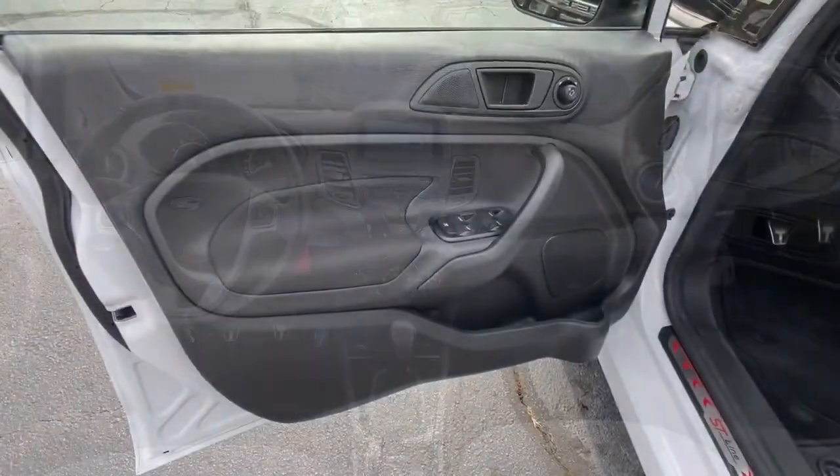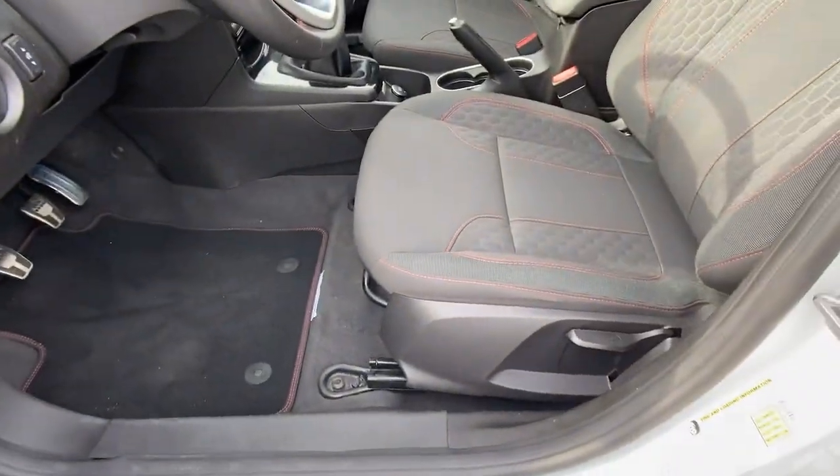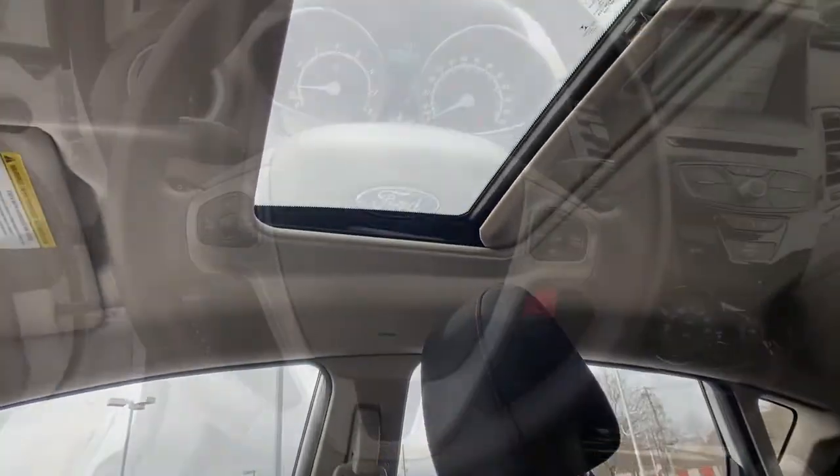Bluetooth connection, aluminum wheels, stability control, rear spoiler, leather steering wheel.